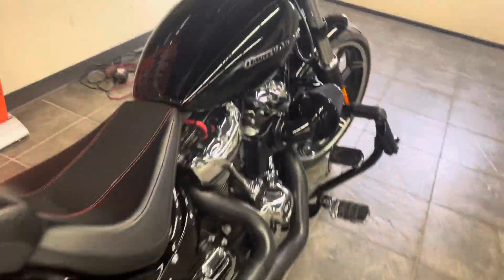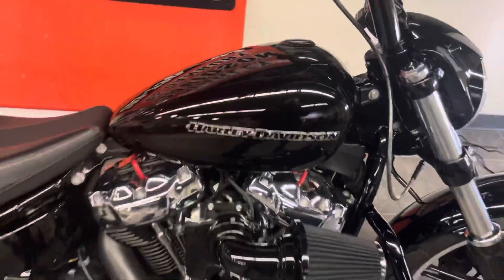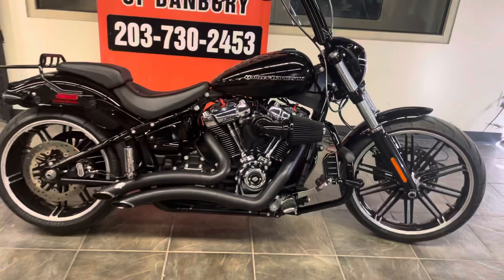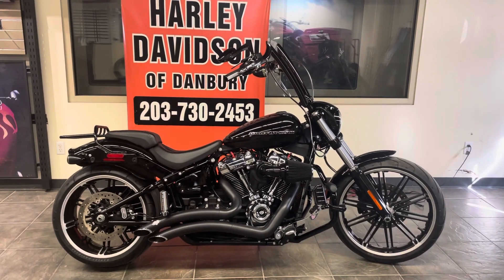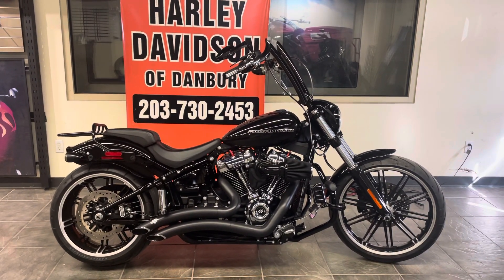Only at Harley-Davidson of Danbury — 6,957 miles. Don't miss out on this Breakout at Harley-Davidson of Danbury. Call us at 203-730-2453. Thank you for watching.